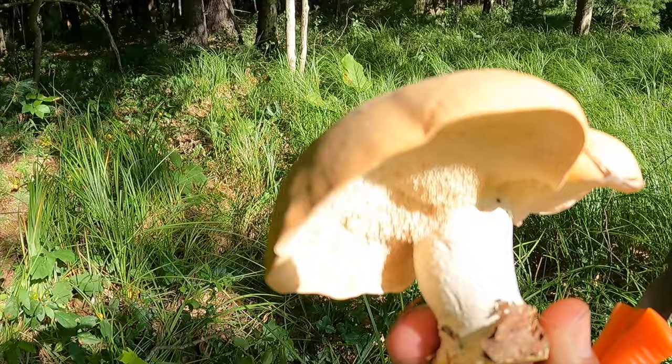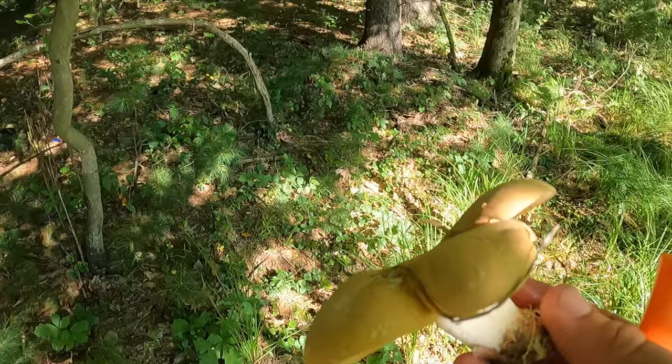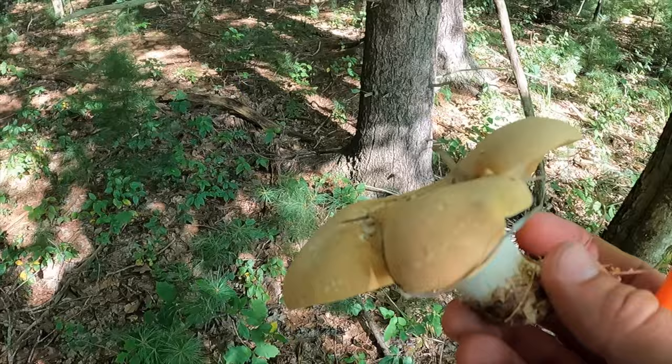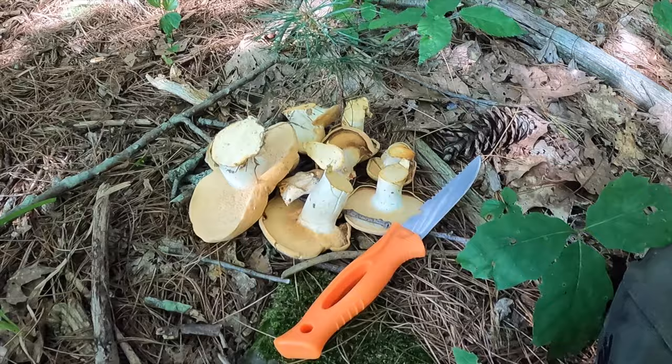Now the bigger ones might get a little bit bitter, so I usually try to stay with the smaller ones. But I tell you what, guys, this is just a really good tasting mushroom — it really goes good with a lot of different dishes to prepare. There's my fillet knife that I use to cut mushrooms. So I've got a nice little stack of mushrooms for dinner when I go home.